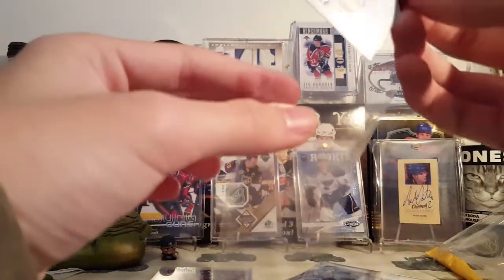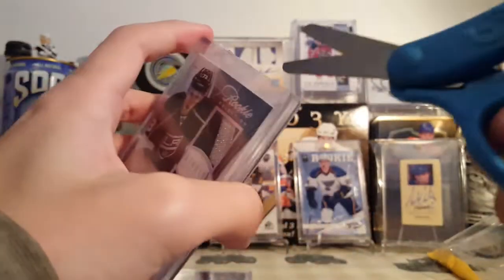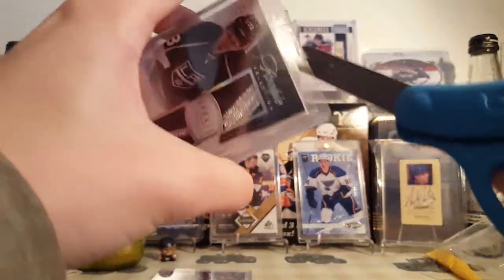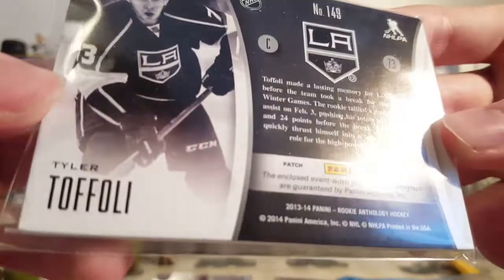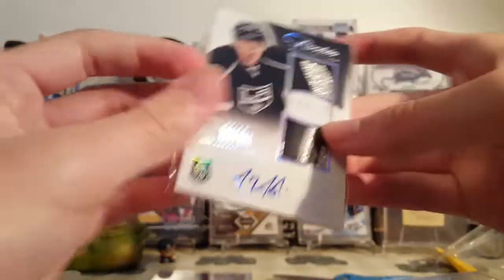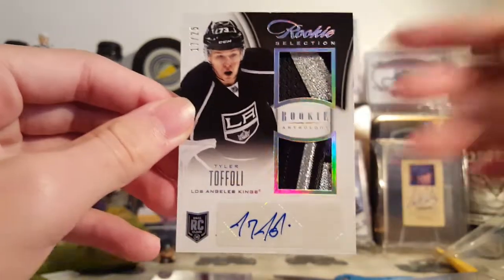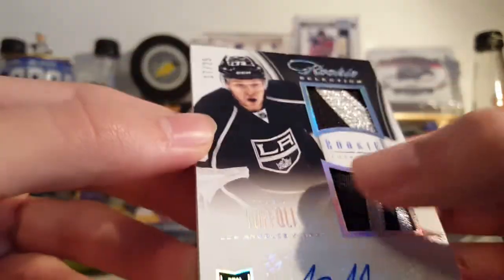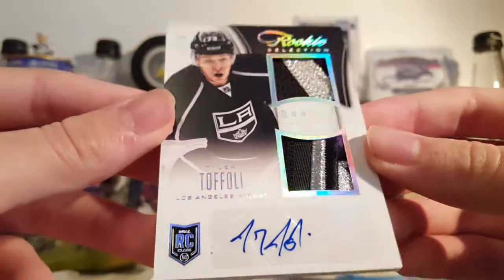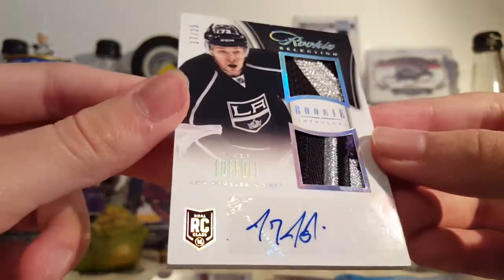The second card in that lot was this nice Tyler Toffoli patch autograph from Rookie Anthology — one of my favorite sets from back in the day. This is the Rookie Selections patch version, numbered 17 to 25. Very nice patches on it — it's a four-color patch with seven breaks. It'll likely be the thumbnail because it's one flashy card.